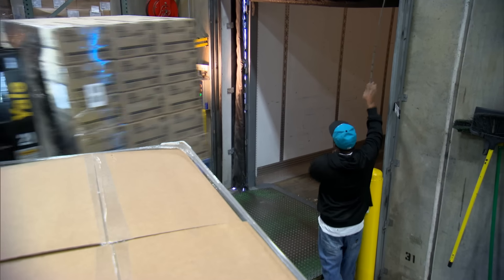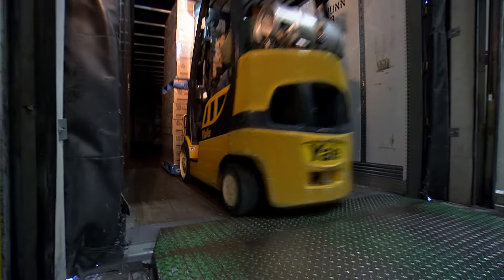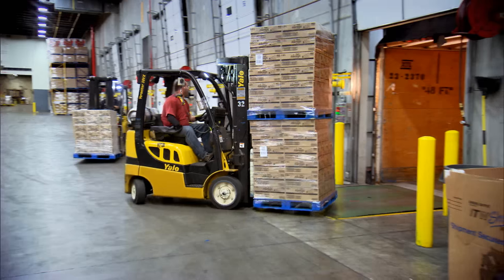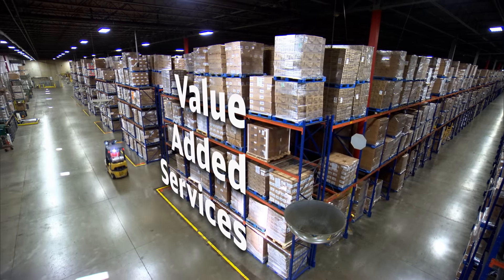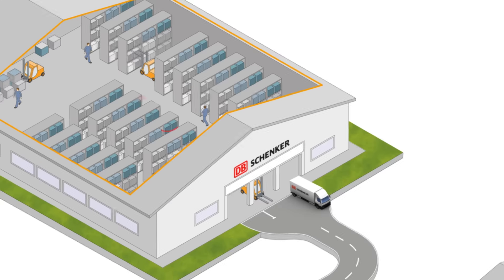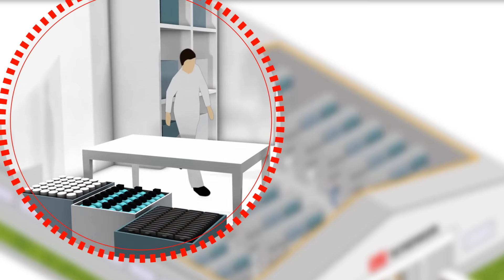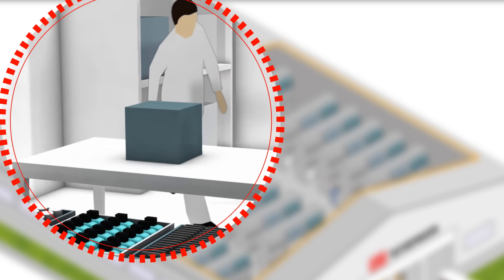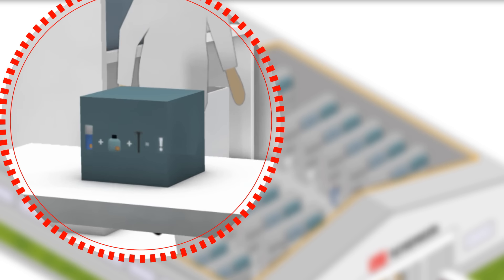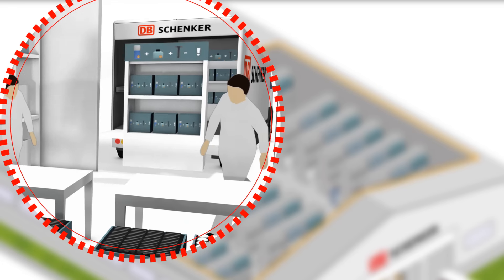As a supply chain specialist, we will run your entire supply chain using a broad spectrum of value-added services. Co-packing is a good example, where our solutions produce combined products for large-scale marketing campaigns. Through forecasting and complex production planning, we are able to determine optimal resource and stock levels.